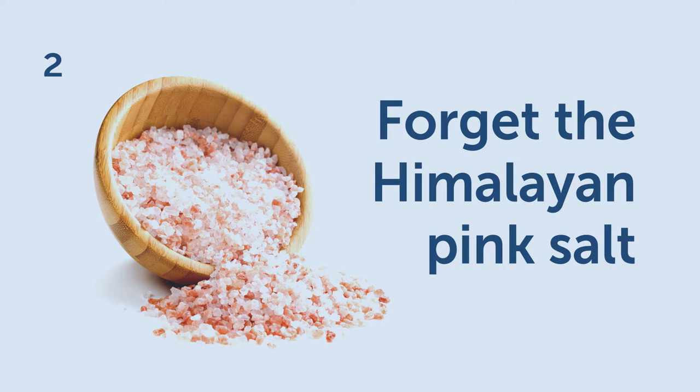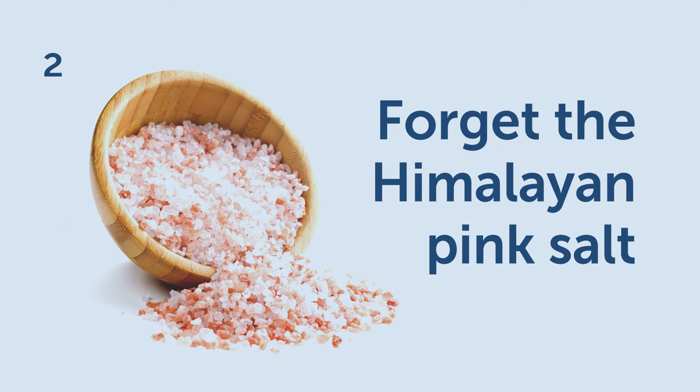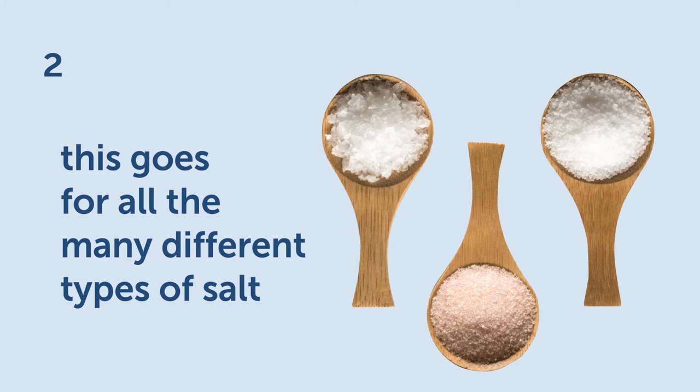Two: forget the Himalayan pink salt. From a nutritional point of view, Himalayan pink salt and ordinary table salt are the same thing — sodium and chloride. This goes for all the many different types of salt available: Himalayan salt, kosher salt, rock salt, sea salt, and organic salt.